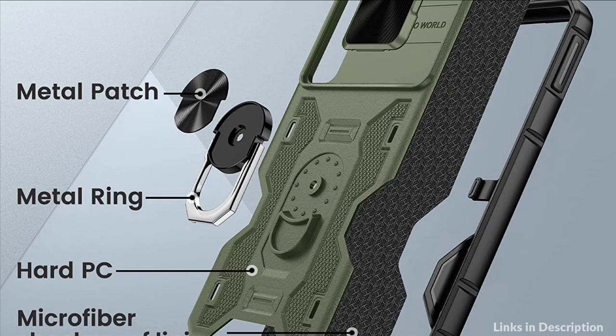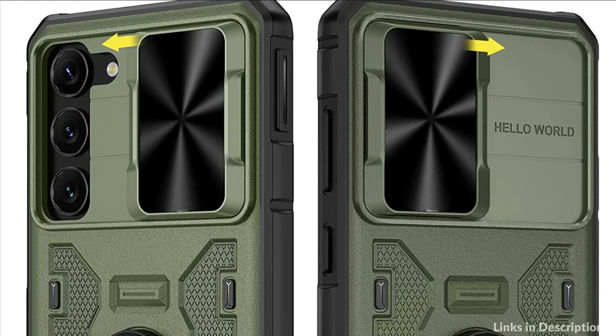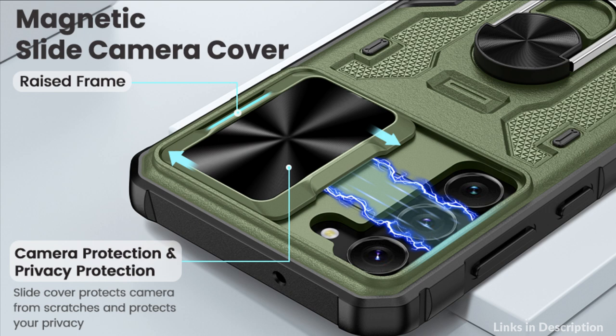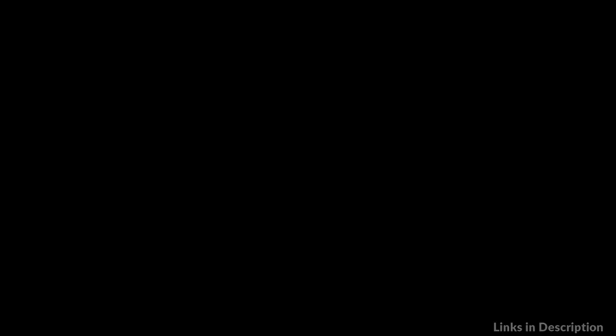The S23 Plus case is made of a hard PC back cover, soft TPU frame, and slide camera cover, providing shockproof, scratch, and drop protection. This Samsung Galaxy S23 Plus 5G case includes a built-in 360-degree foldable kickstand that can firmly hold your phone for horizontal viewing. The stand fits comfortably over your finger, providing security when holding the phone and enabling hands-free viewing.